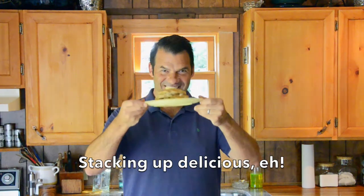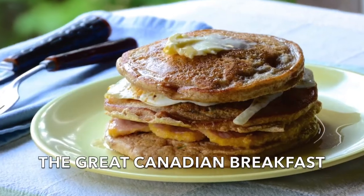Stacking up a delicious breakfast today on Weekend at the Cottage. Wait until you make and then try the Great Canadian Breakfast. I might be going out on a limb on this one, but trust me, I think this is the best breakfast you'll ever make.